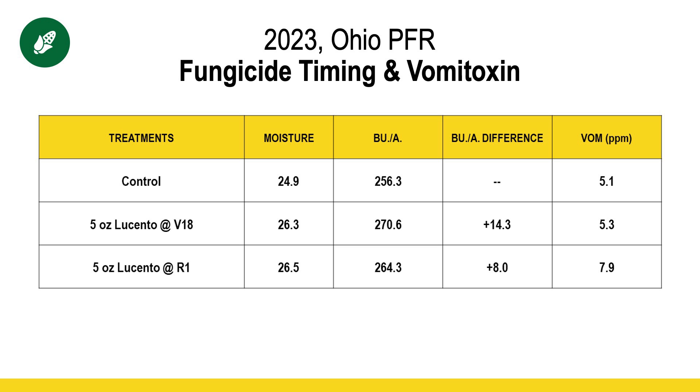We also saw a slight reduction in vomitoxin levels in the fall. If we can avoid spraying a fungicide on white silks that are actively receptive to pollen, we can potentially reduce our vomitoxin levels. There's no guarantee, and there's no guarantee this year that we will have vomitoxin — it's too early to tell, and it's going to depend on what the weather's like from pollination onward. However, those are some factors to consider if you're taking that proactive approach — it might make sense to be just a little bit early.